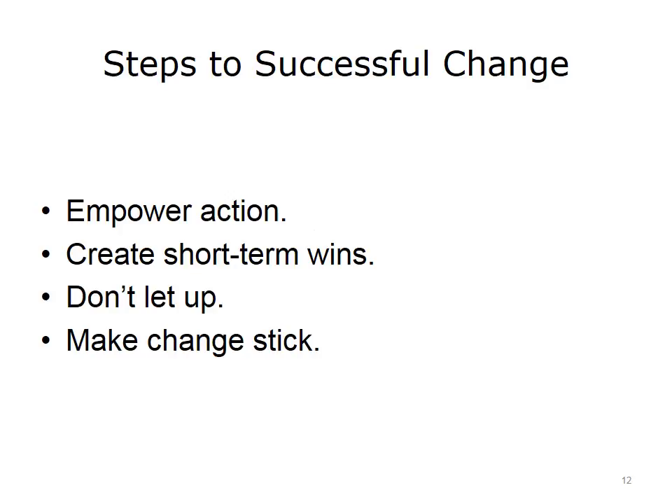Continuing Kotter's steps: empower action by removing hindrances and facilitating helpful feedback and encouragement from team leaders, and acknowledge both group and individual successes. Create short-term wins by breaking progress into achievable goals and accomplishing each goal before tackling the next. Don't let determination and persistence flag—remind the team that change is continuous and report progress regularly, highlighting important achievements. Make changes permanent by reiterating their value through promotion and other rewards.